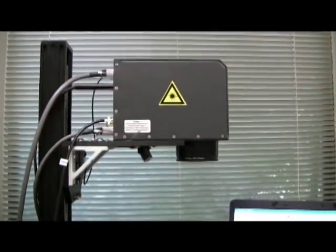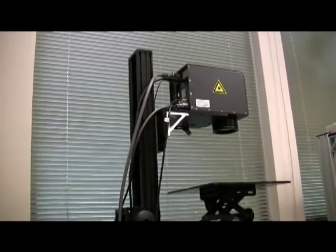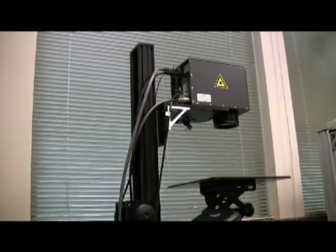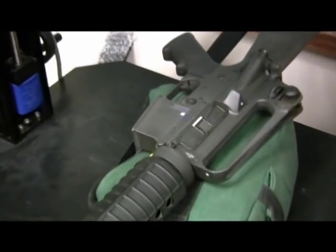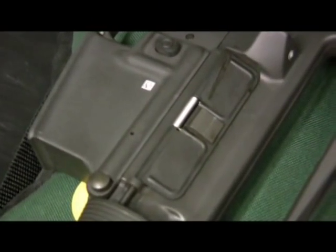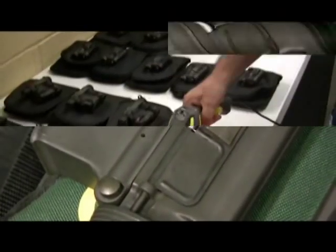The etching process is performed by this laser emitting device. Each asset is individually placed on the adjustable deck and, using different power settings, the laser does its work, placing unique marks on each item. Upon completion, a distinct square data matrix barcode can be seen on each asset.